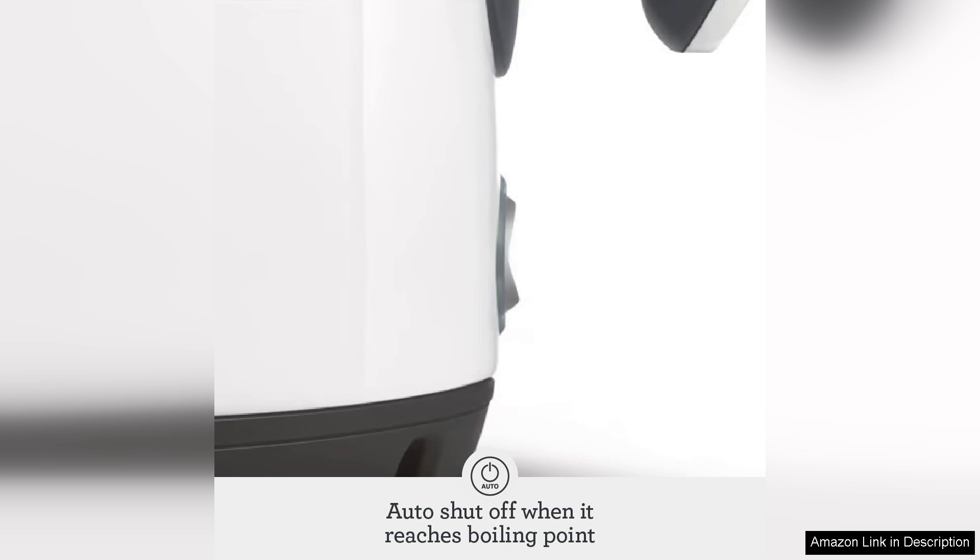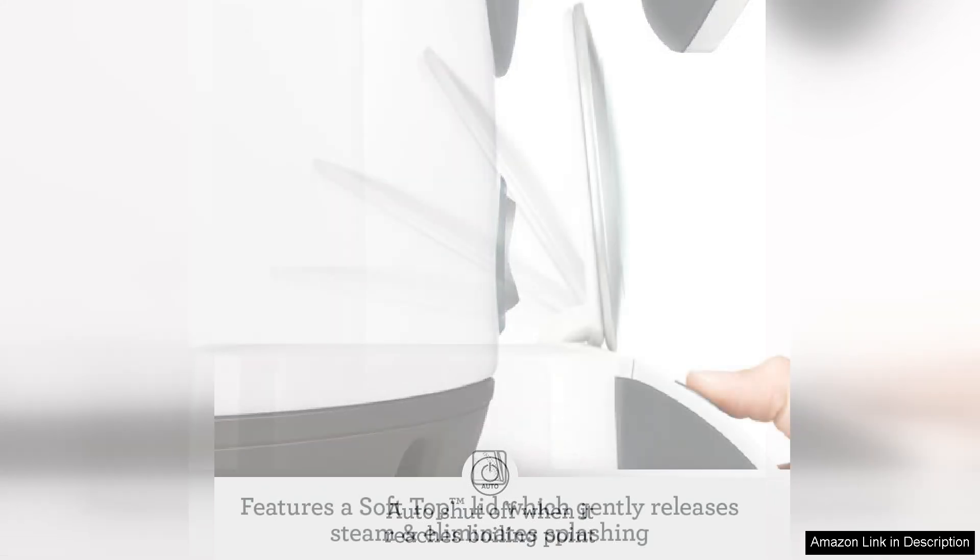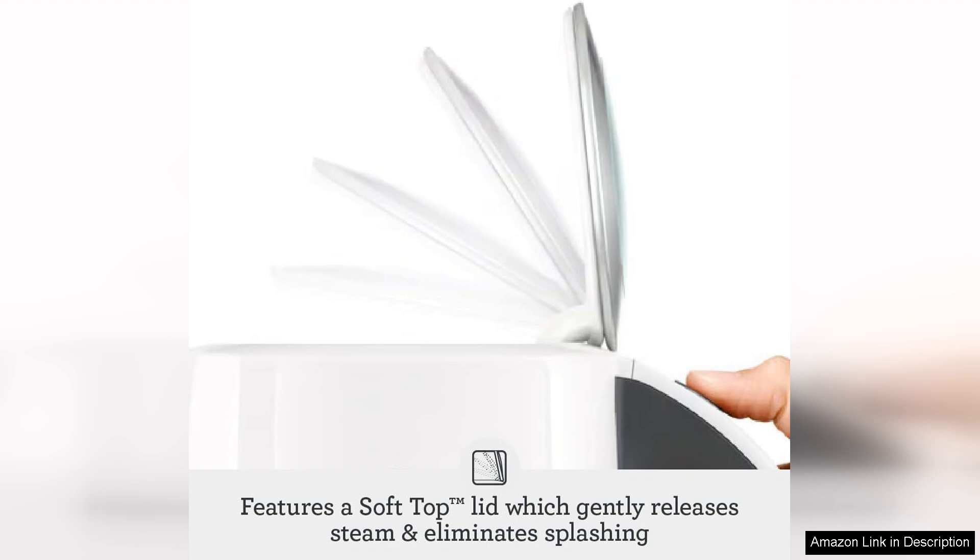The kettle's ergonomic handle is another highlight. It provides a comfortable grip, making pouring easy and controlled. The spout is designed to minimise spills, ensuring a smooth pouring experience. Additionally, the 360-degree swivel base allows for convenient handling from any angle, whether you're right or left-handed.